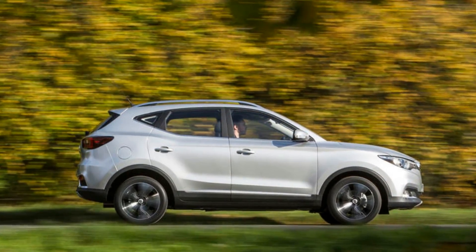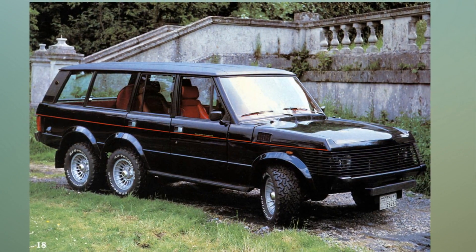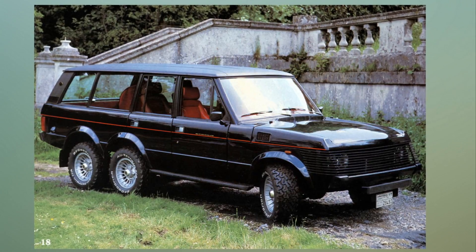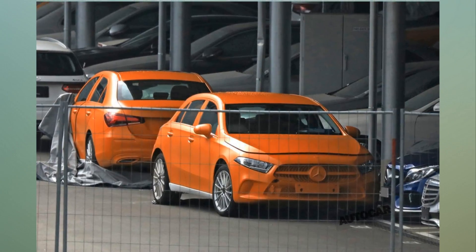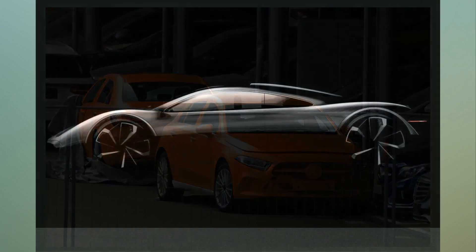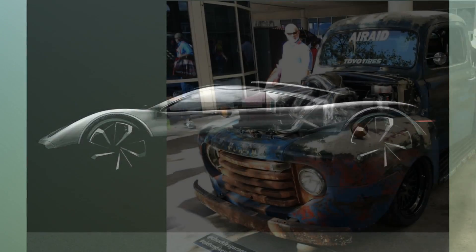Qashqai, Sorento, CRV, Santa Fe — I could go on. It's like this car has ruined it for all of them. Interesting to see how the bigger players respond with their next iterations. You may not like the size of the wheels on the MG, but at least they haven't slavishly followed the trend of vehicles with ridiculously low-profile tires, which are totally crap on mud, grass, and snow.